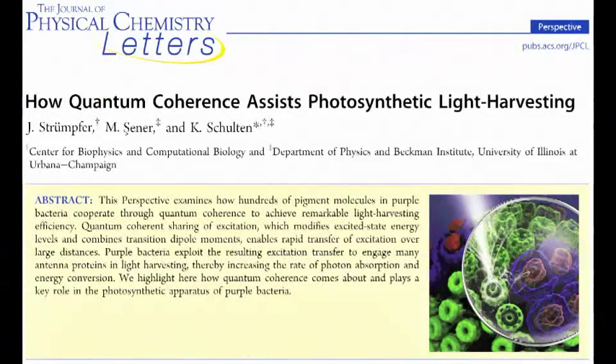For a more in-depth discussion of the structures and the physics involved in light harvesting, we invite you to read our perspective entitled, 'How Quantum Coherence Assists Photosynthetic Light Harvesting.'